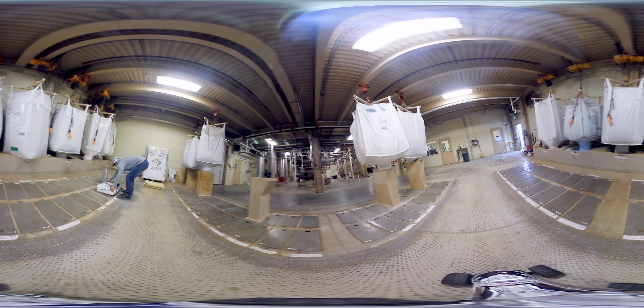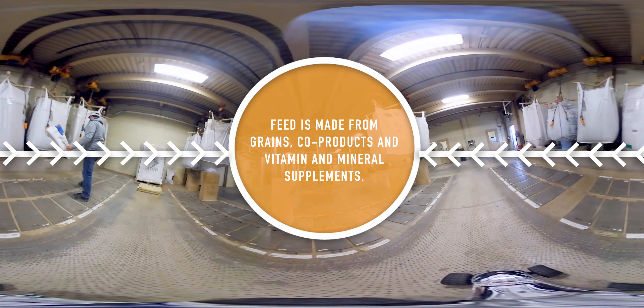Back on the ground floor are the micro bins. Micro bins are small storage areas used to hold ingredients received by the mill in bags. Ingredients in the micro bins, such as vitamins and mineral premixes, are used in feed recipes in smaller amounts.